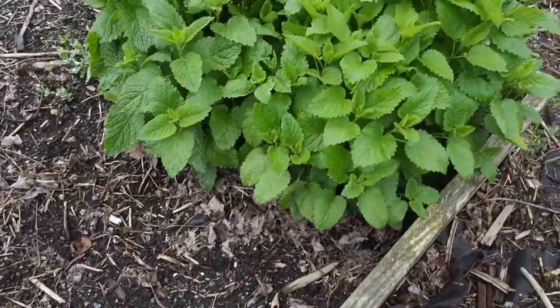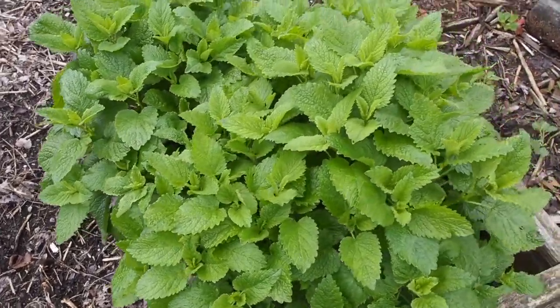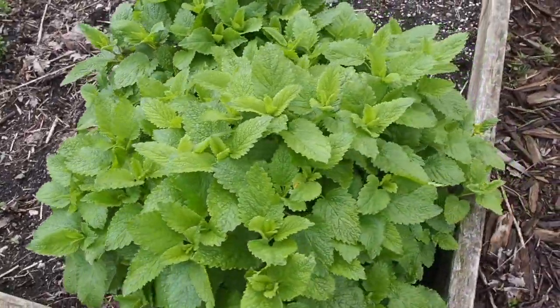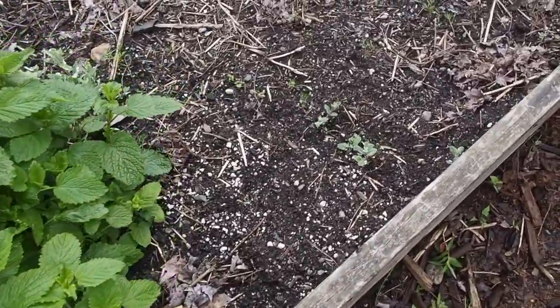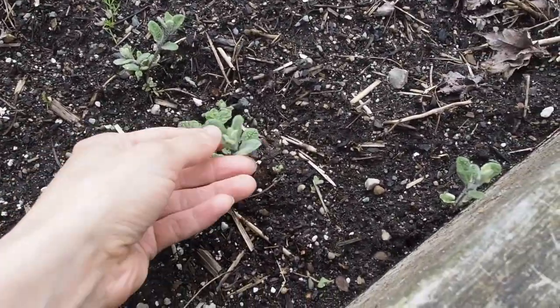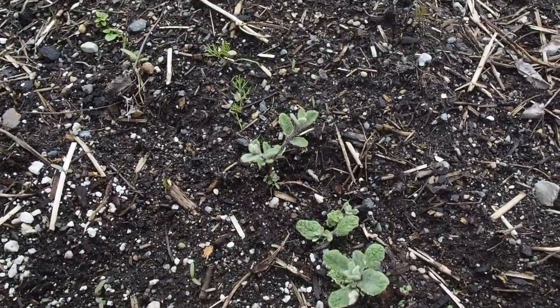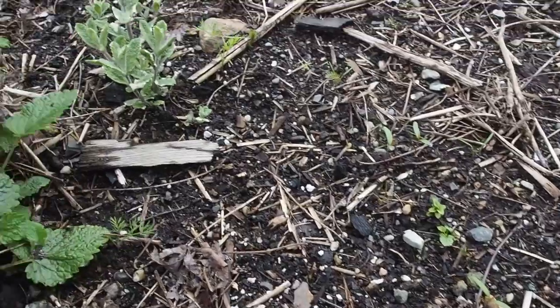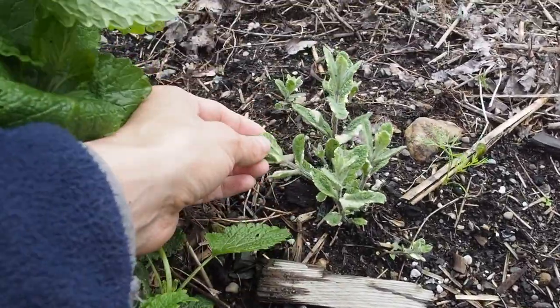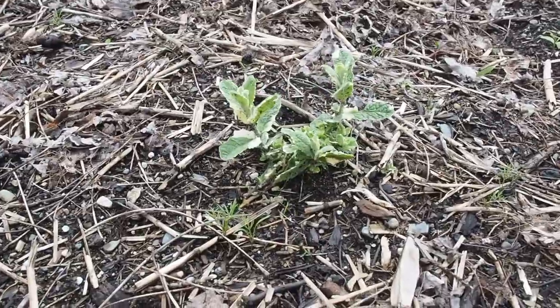And then over here is lemon balm, which I don't think is technically a mint, but it does grow and look like mint. And then the last one I have is not as big as the others. This is a variegated pineapple mint, and it's kind of more spread out. I started with one plant last year, but it's spread out in different spots back here.